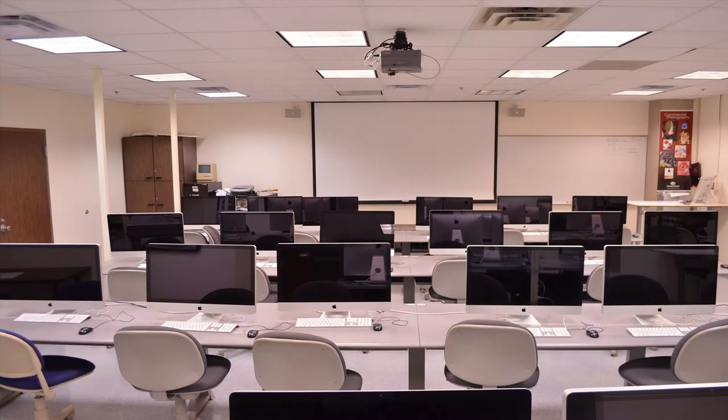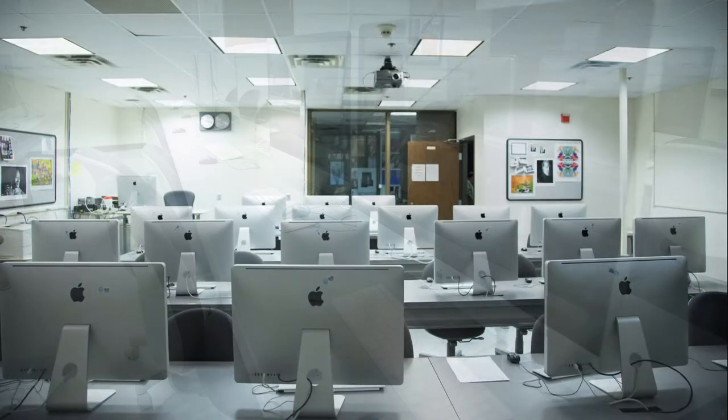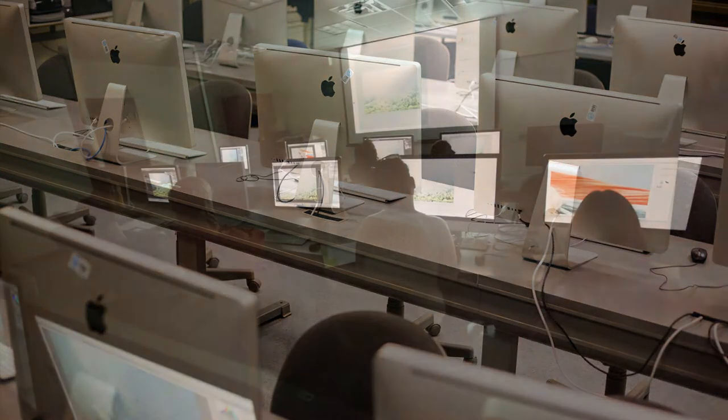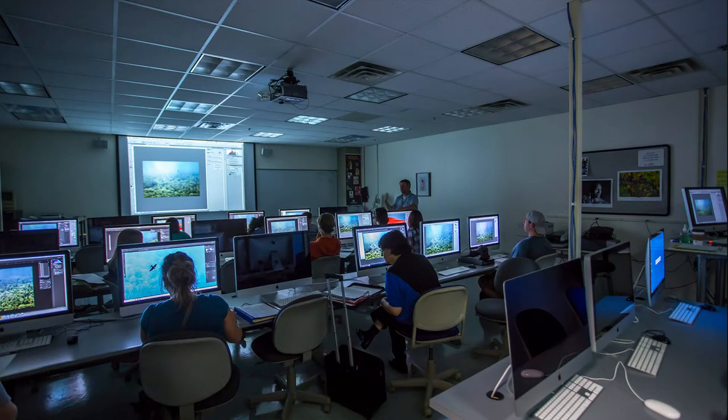The digital classroom is where we teach Photoshop and Lightroom, and we always have the most current versions of both. It's a great setup where the instructor can teach either from the front of the room to maintain eye contact with students, or from the back of the room to watch their progress and make sure everybody's keeping up. It's a really well-designed setup.